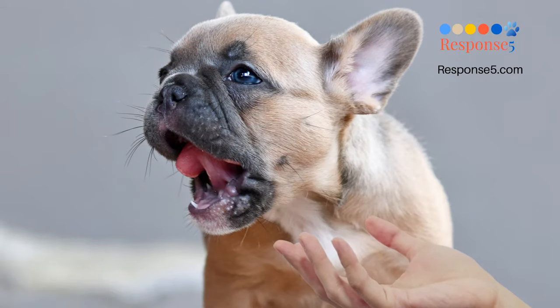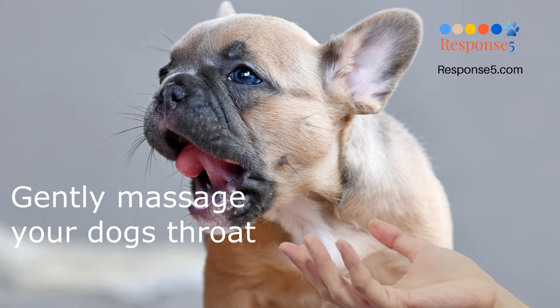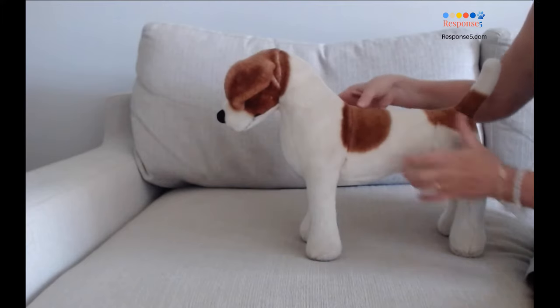Instead, try speaking in a soothing voice while gently massaging your dog's throat. This will relax the throat and encourage your dog to swallow and relieve the spasm.